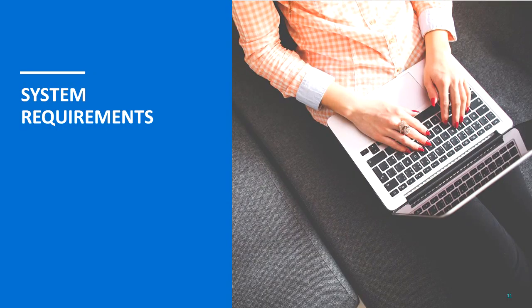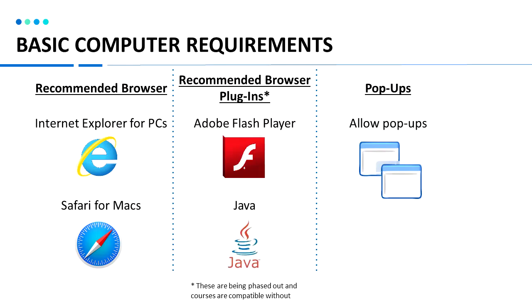Now let's take a look at system requirements. If you're using a computer, we recommend using Internet Explorer for PCs or Safari for Macs. You can certainly use Google Chrome or Firefox and other browsers, but just make sure that it is allowing these options. For browser plugins, we require Adobe Flash Player and Java, though both of these are being phased out of the courses — you should be able to launch courses without enabling them. You also need to allow pop-up windows; please allow pop-ups from our website for the course to open.